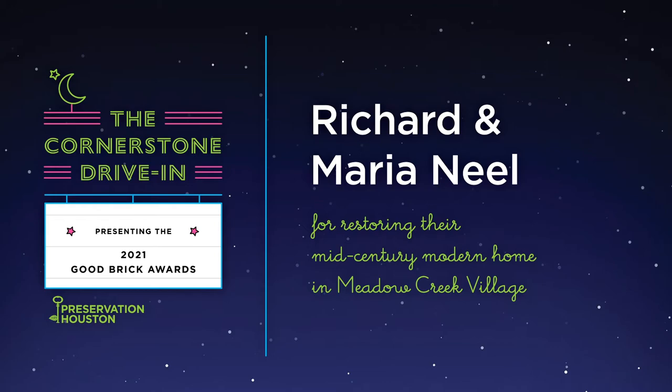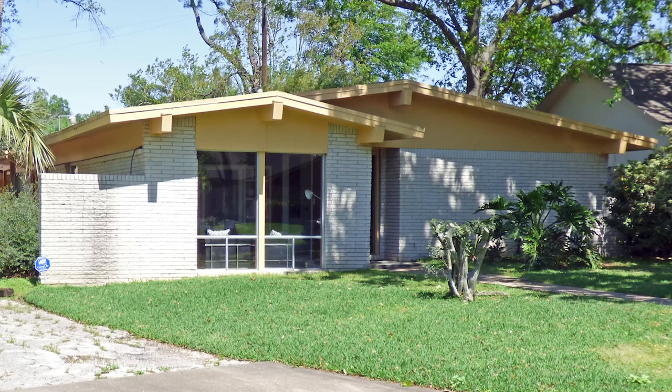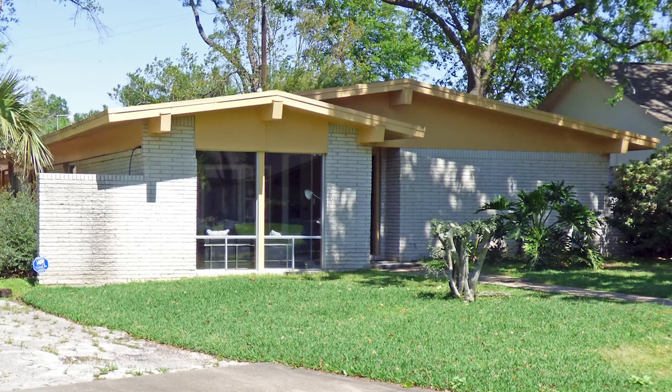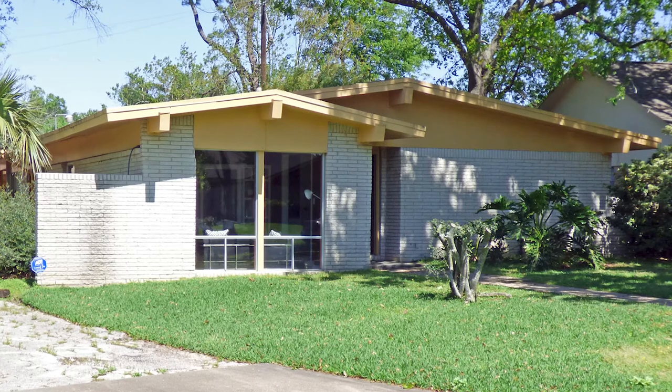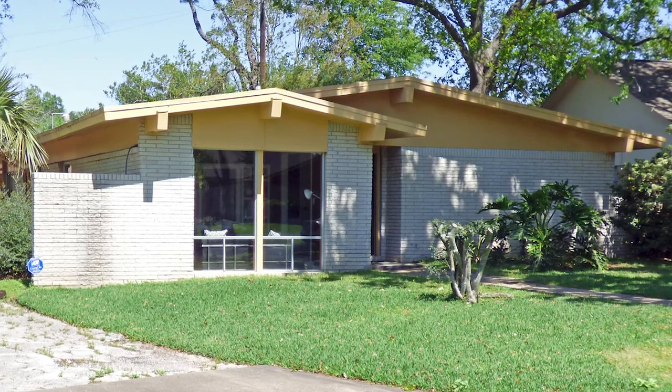When we talk about historic preservation in Houston, we're generally talking about neighborhoods fairly close to downtown. But Richard and Maria Neal's effort proves that there are worthwhile projects even outside the loop. This split-level home in Meadow Creek Village offered the best in suburban living when it was built in 1962. The house was a time capsule of mid-century design when the Neals purchased the property.